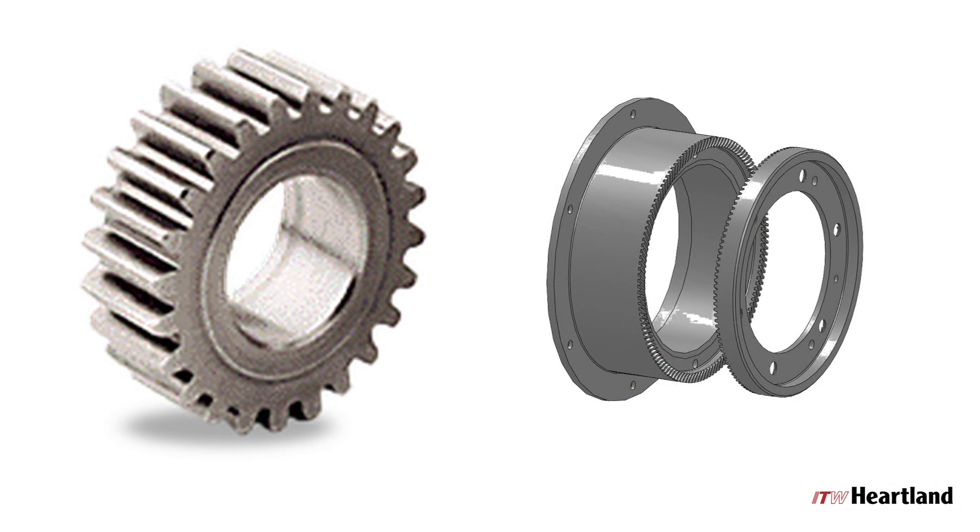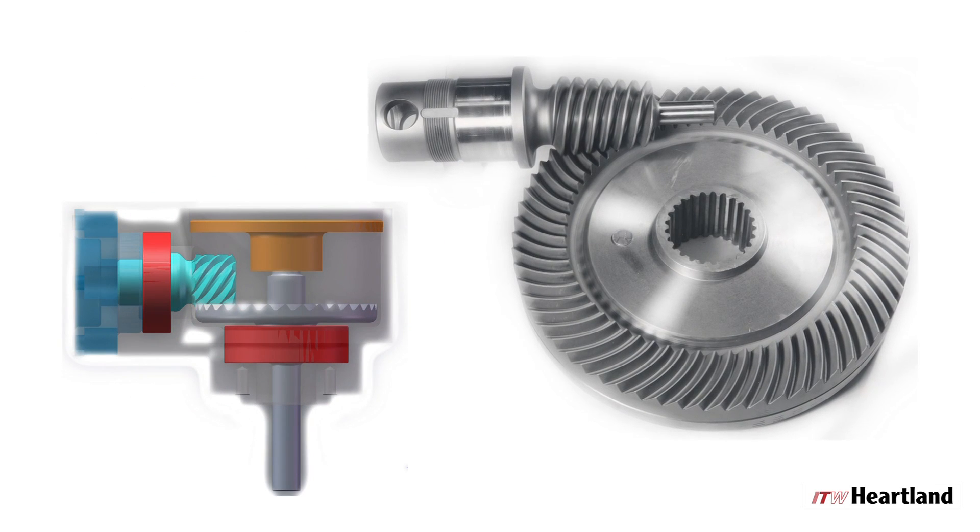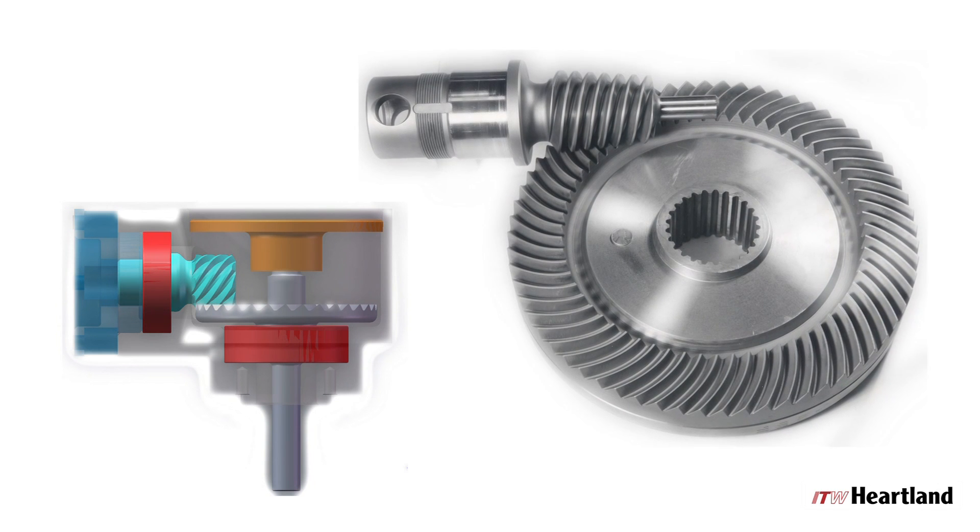The concurve tooth design and endicon couplers represent HTSR's inline solutions, while Spiroid and Helicon provide high-density right-angle power transmission.